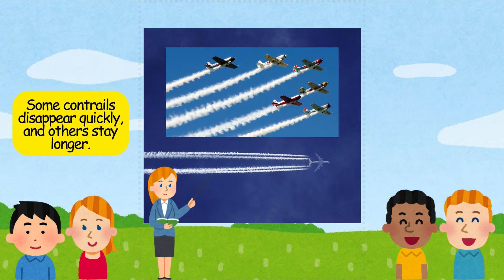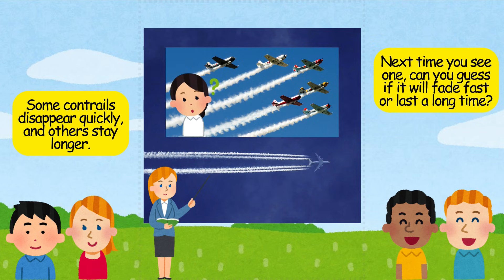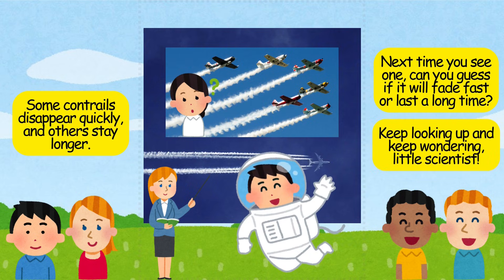Some contrails disappear quickly, and others stay longer. Next time you see one, can you guess if it will fade fast or last a long time? Keep looking up and keep wondering, little scientists.